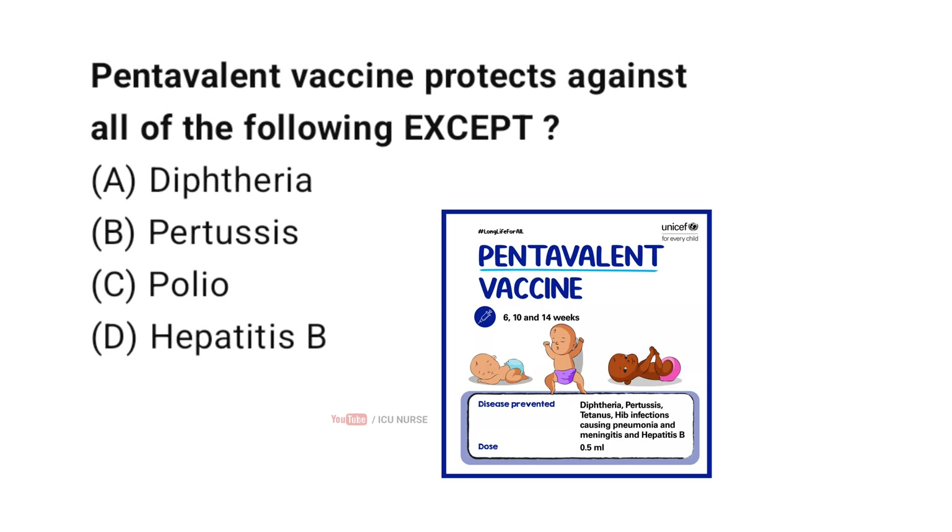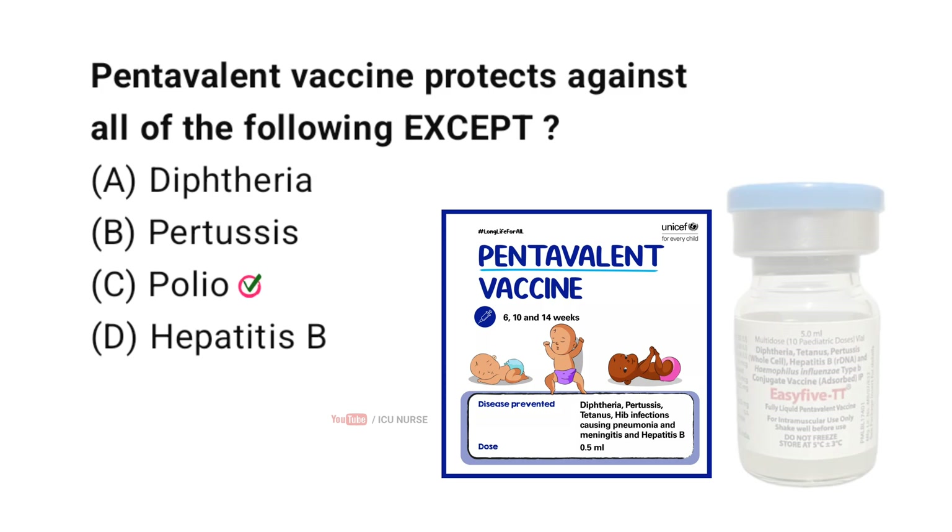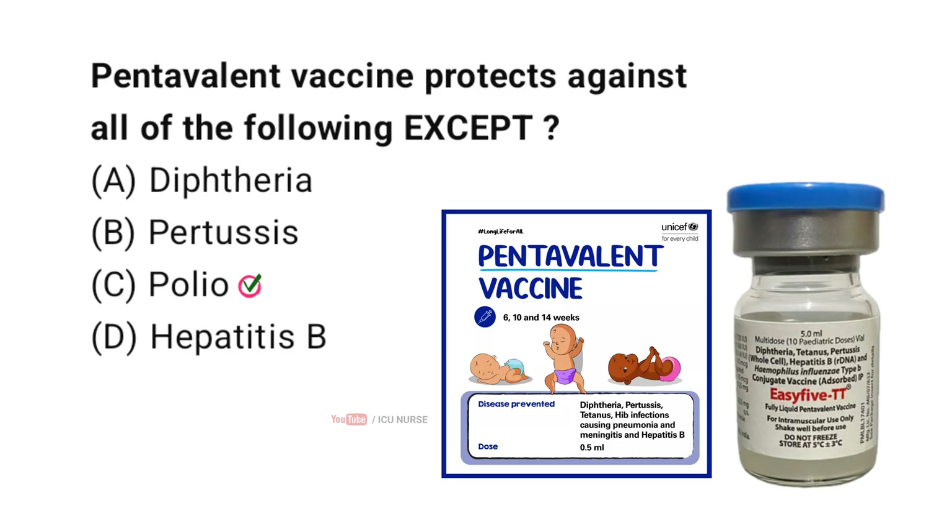Pentavalent vaccine protects against all of the following except — correct answer C — polio. The pentavalent vaccine protects against diphtheria, pertussis, tetanus, hepatitis B, and Haemophilus influenzae type B. Therefore, it does not protect against polio.